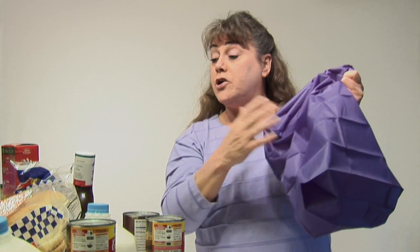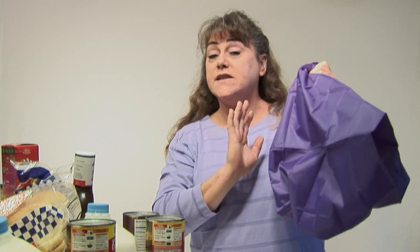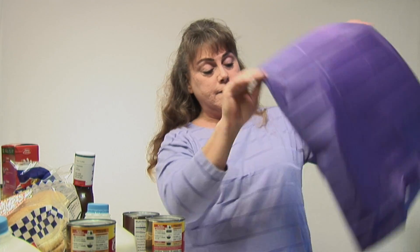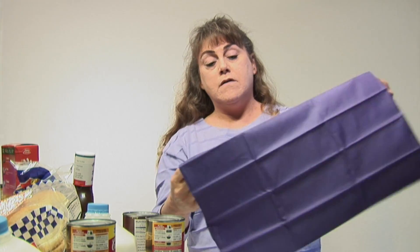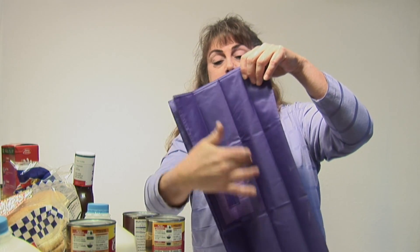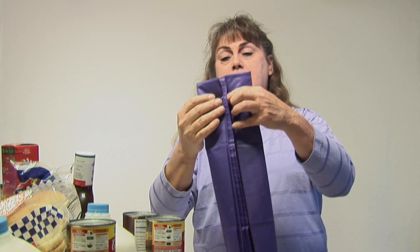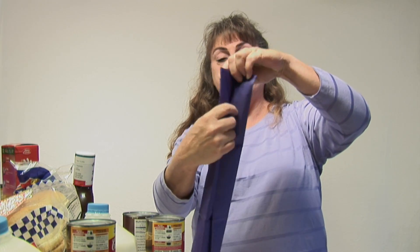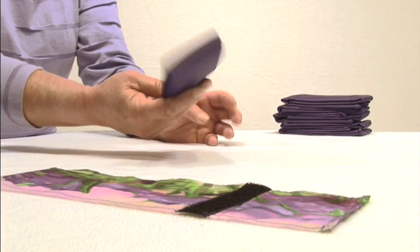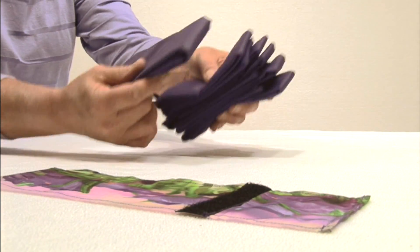After you get all your groceries unloaded and you're ready to put your bags back into your bag set, it's a very simple process. All you have to do is flatten your bag, fold it in half. You will see that there are creases in the bag — just follow your creases, fold the outsides in, fold it in half, fold over your ends. Each bag will look just like this when you're done.